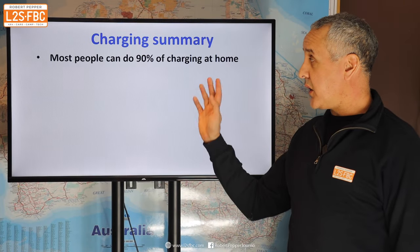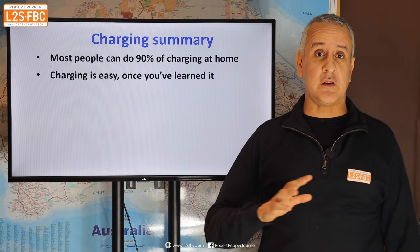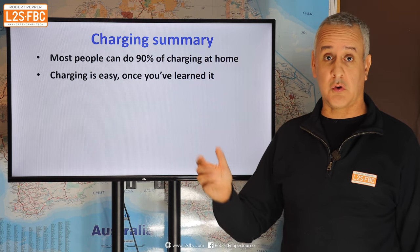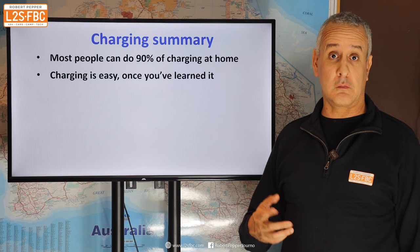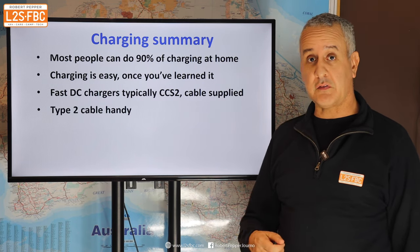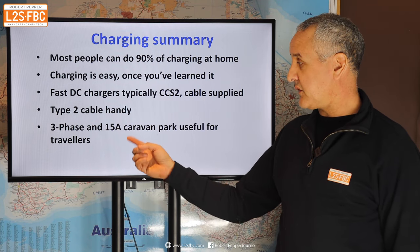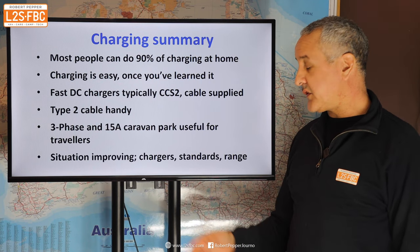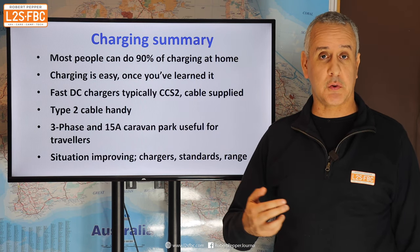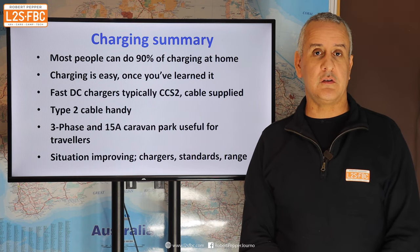Things I've learned about EV charging: 90% of people do 90% of their charging at home off a 10 amp outlet, and that's really all they need. It seems complicated from everything covered in this video, but once you've learned it and got into a routine it's no hassle at all — that's what all the owners are telling me. For fast DC charging, the cable is typically supplied with CCS2, but you might want to invest in a Type 2 cable as well. For remote or rural travel, having a 3-phase cable or 15 amp adapter is handy. The situation is getting better every day — more chargers, easier to use. I hope you found this video useful.